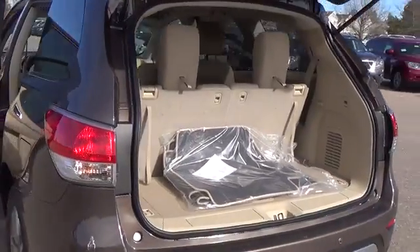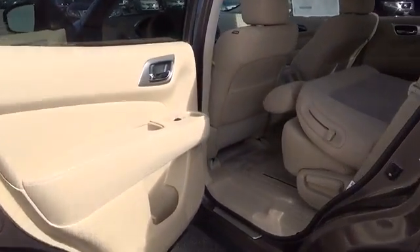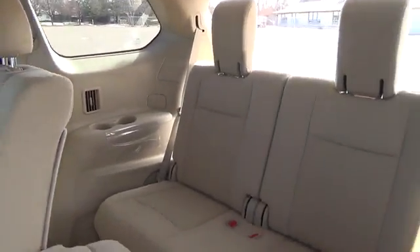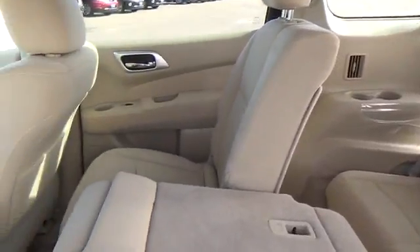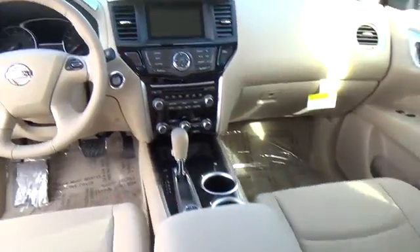No other SUV in this class gives you the choice of two-wheel drive, four-wheel drive, and auto modes. Turn the all-mode 4x4i dial located just behind the gear shift to lock into four-wheel drive on rough terrain and in varying weather. Turn it again to switch to two-wheel drive for better mileage. The intuitive auto mode senses slippery roads or rough terrain and automatically adjusts power to each wheel.